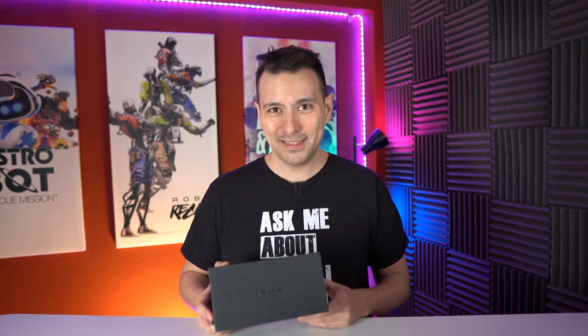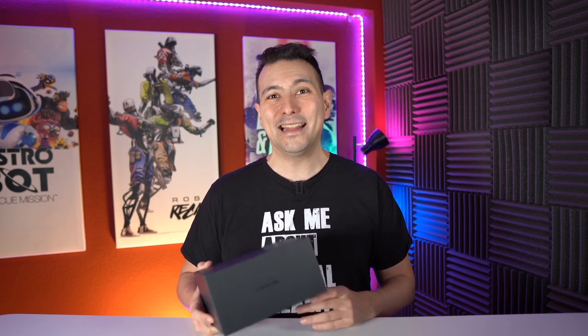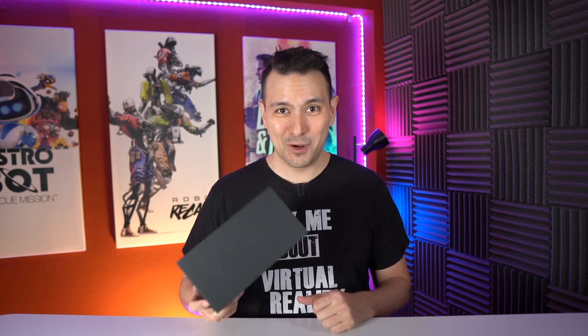These cost quite a lot in my opinion — $380. I believe these are a bit of a tough sell for most of us, but still I'm happy to unbox them for you and show them to you, and all of this goodness is coming up.